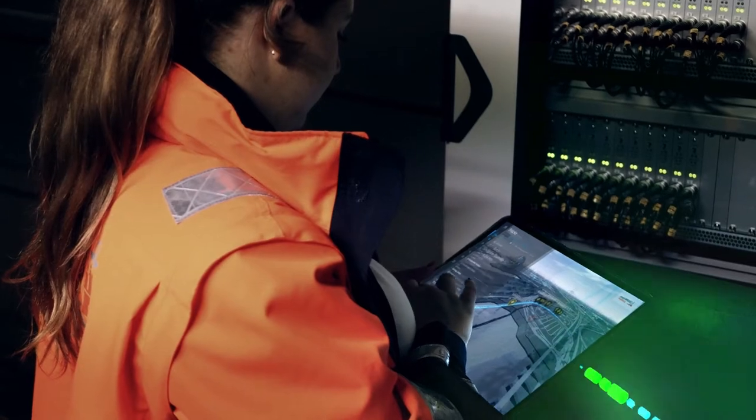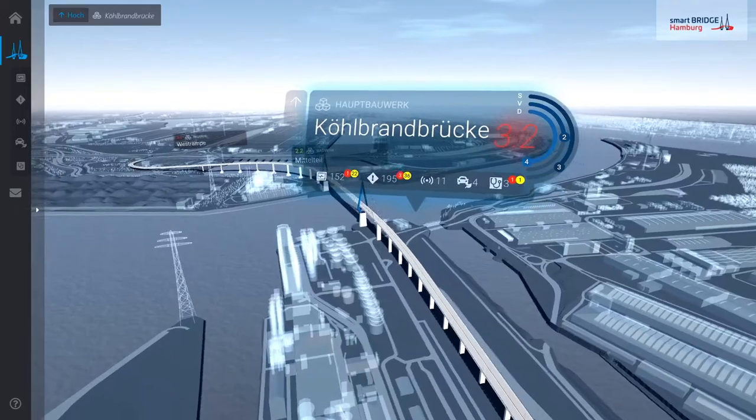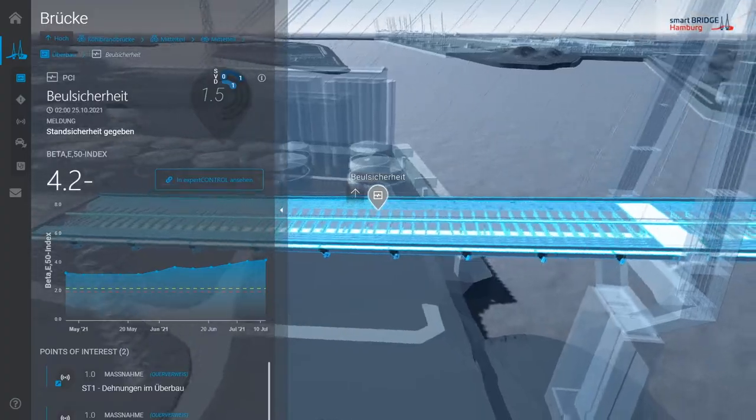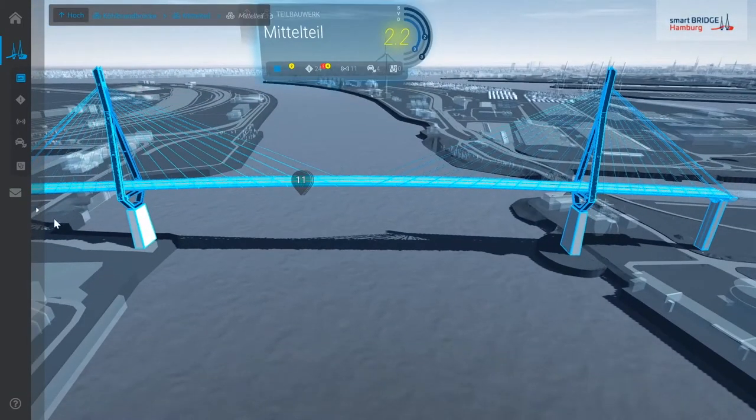Aggregated condition information is visualized in a user-centered platform. The user can choose between explorative navigation or guided tours to get a quick and complete overview of the situation.